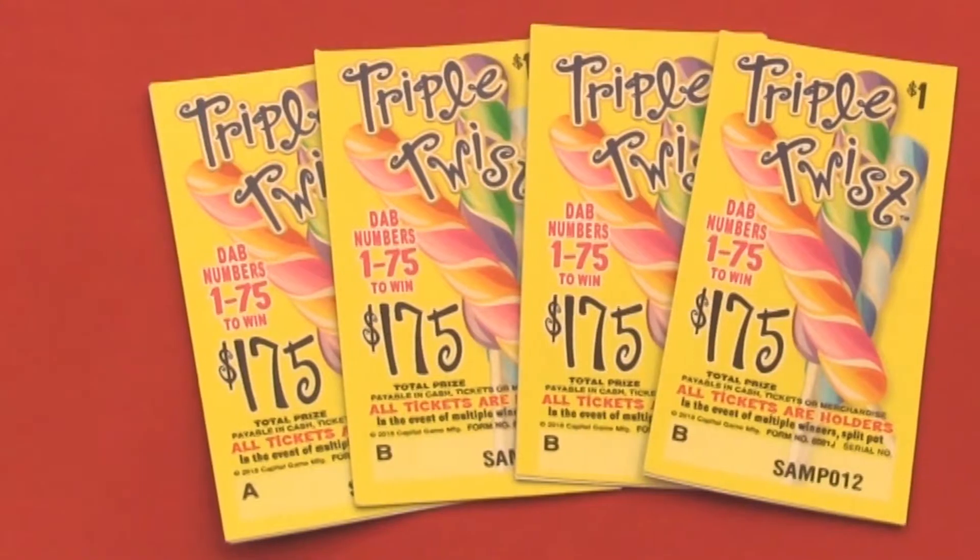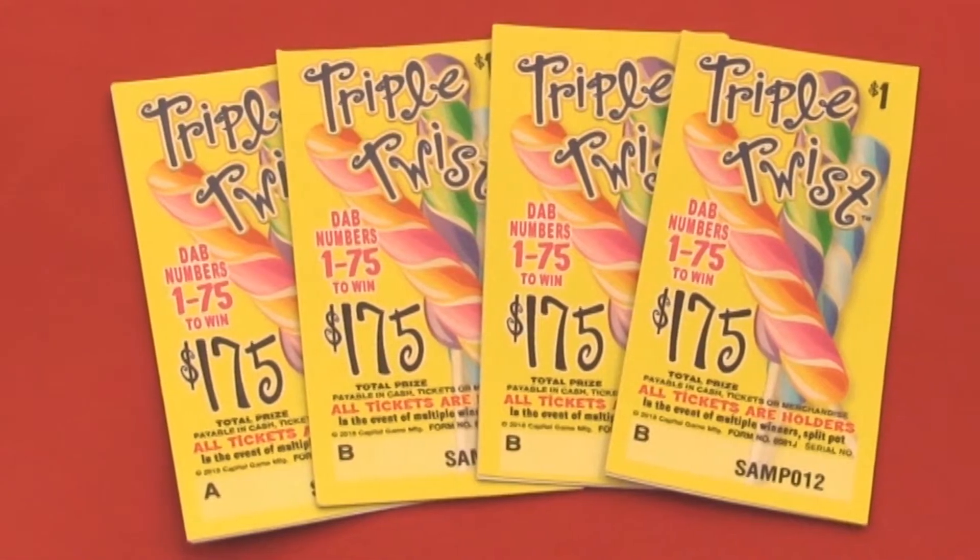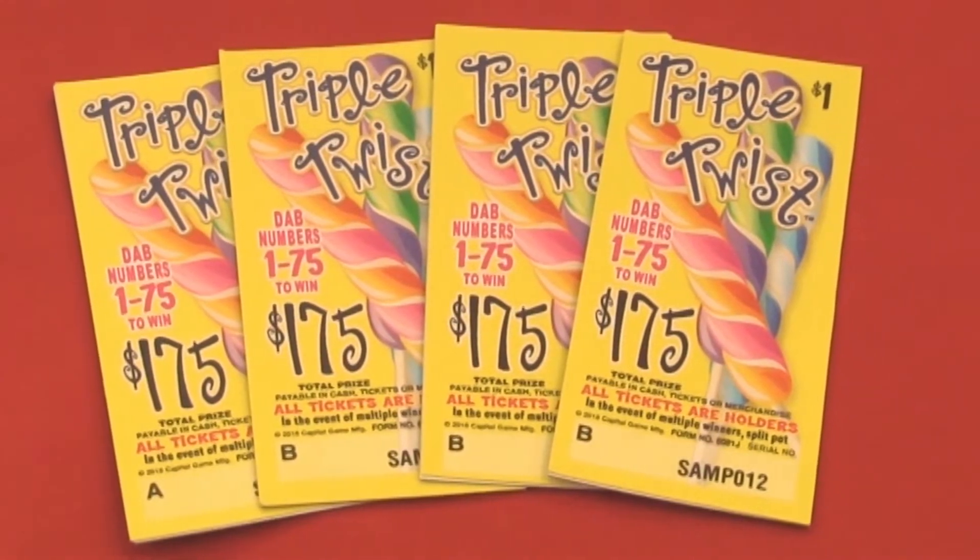I'm Sandy from Arrow International and I'm here to give you a sneak peek at our newest bingo event game called Triple Twist. Triple Twist features bright and colorful graphics, making it a very attractive ticket.